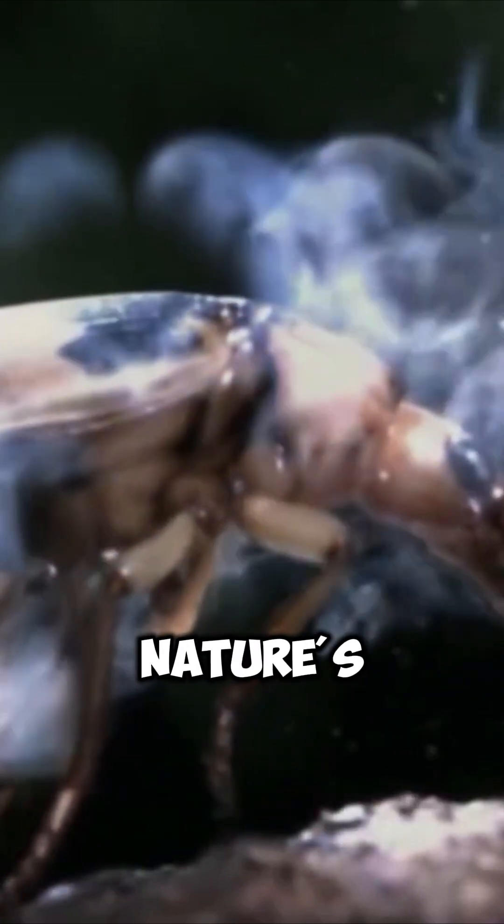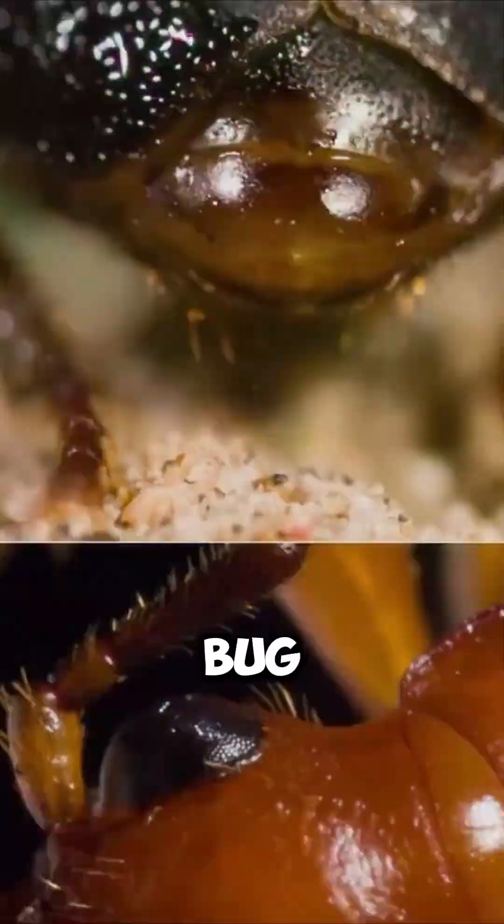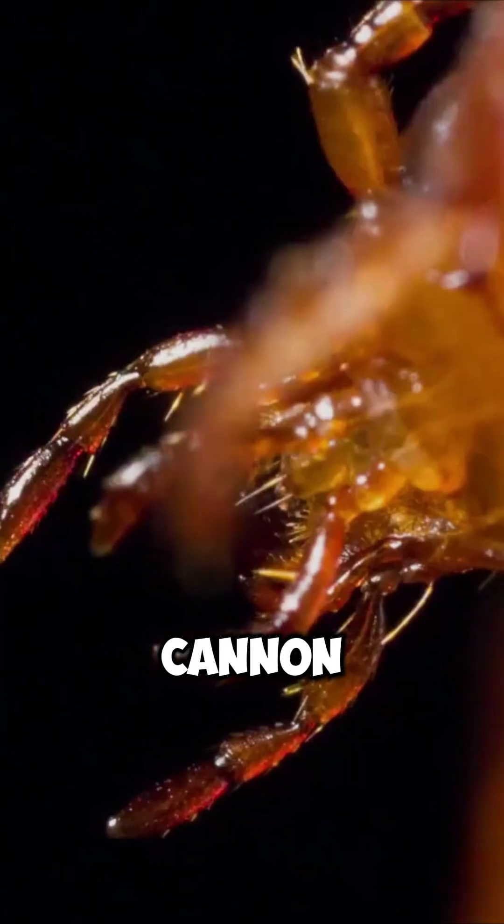What if I told you there's a beetle that can literally blast boiling chemical explosions out of its butt? Meet the bombardier beetle, nature's tiniest pyromaniac. This little insect might look like just another bug, but it's packing a built-in chemical cannon.